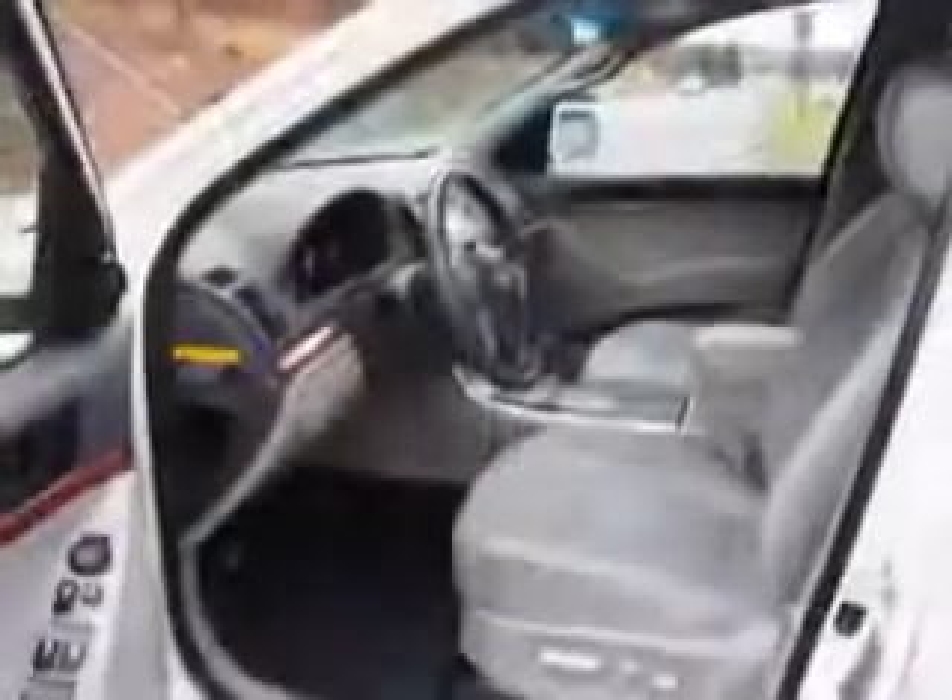in this 2010 Hyundai Veracruz. See us at W&L Subaru today.